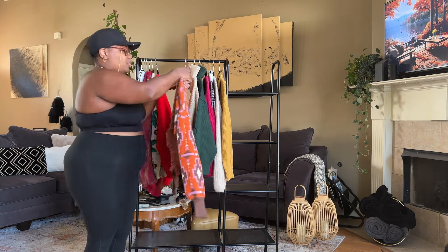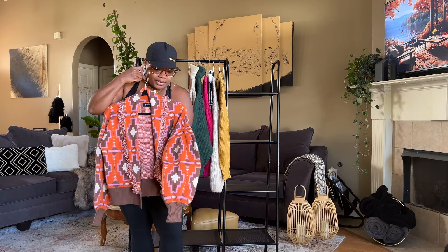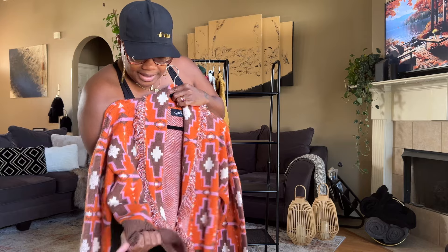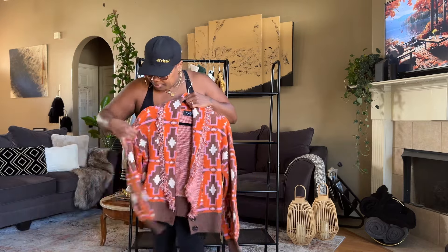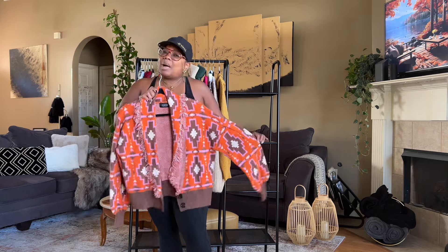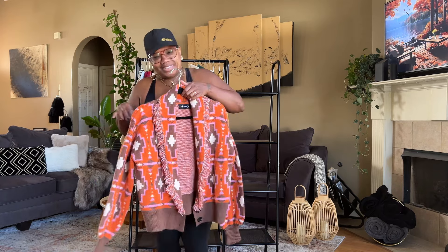Now this sweater is not vintage or thrifted — this came from Cider. I love the print on this sweater and how belled the sleeves are, and of course the fringe detailing. It's a midweight thick sweater. It's cute as well — you can wear it with creams or chocolate, just throw it on top of something and get out there. So cute — Cider.